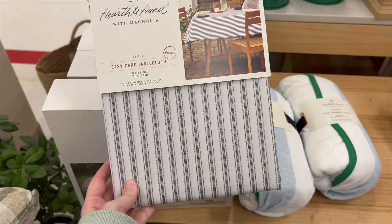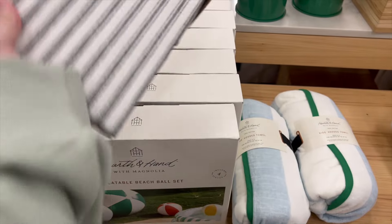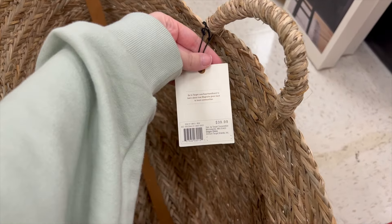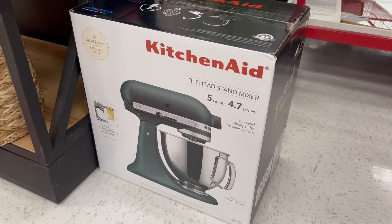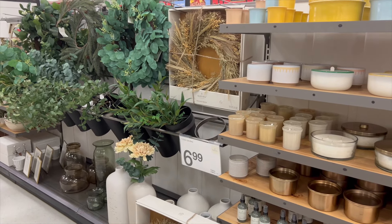This tablecloth was cool because it was plastic, so you could easily wipe it down and it would stay looking brand new. I loved that. This huge beach bag was perfect — I loved it so much. They also had their own version of the KitchenAid in a really beautiful forest green color.